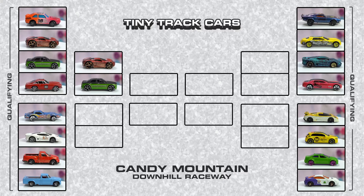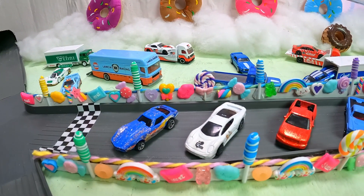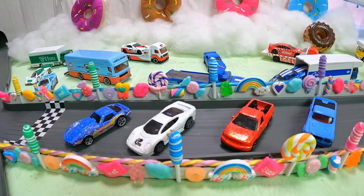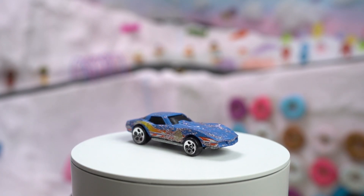Welcome back to Candy Mountain. This week we have group two of our modified Diecast racing series to be crowned the first ever Hot Tamale. These four cars will be battling today and only two will move on to the semi-final round to be crowned the Hot Tamale. Let's meet our drivers.